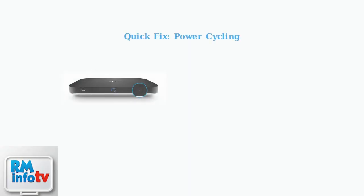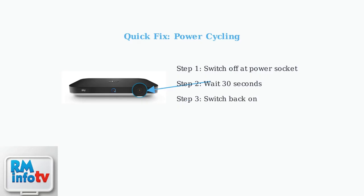The quickest fix is power cycling. First, switch off your SkyQ box at the power socket, not just with the remote. Wait 30 seconds, then switch it back on. This simple power cycle resolves most standby issues and gets your SkyQ box working normally again.